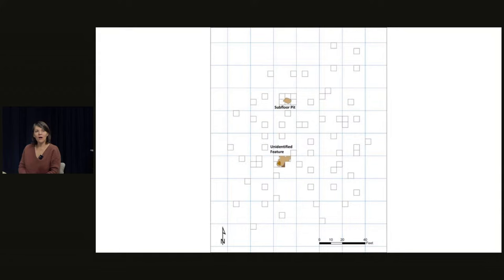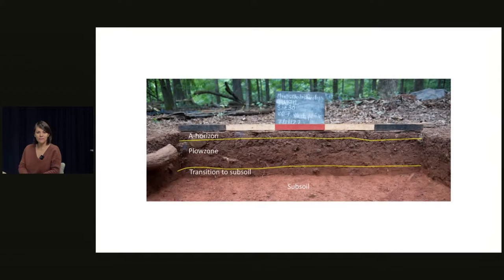To date, we've dug 72 five-foot test squares. This area was plowed up until about the 1920s, so we have three layers that we excavate — we can tell the differences based on colors and textures. We have an A horizon with leaf matter and organic humic material, a plow zone where we find most artifacts — though they aren't in situ since they've been churned up by the plow — and then a thin transition layer to our subsoil, where we see those features or holes that people cut into the ground.